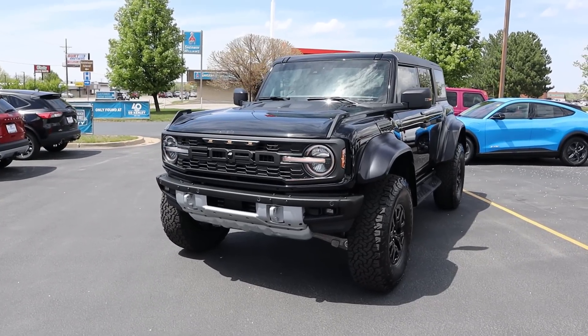Hey everyone, it's Ben Hardy here. In today's video I'm going to be reviewing a Bronco Raptor and explaining throughout the walk-around why I decided to go with one. If you guys don't know, I have a Bronco Raptor on order.